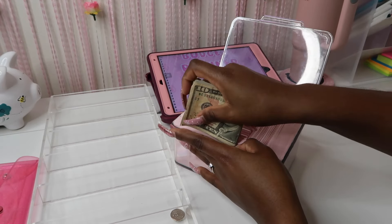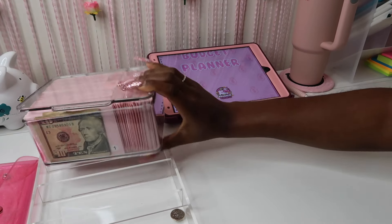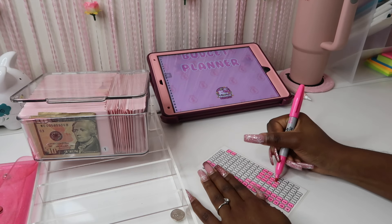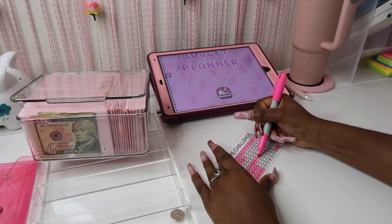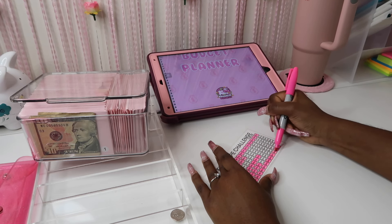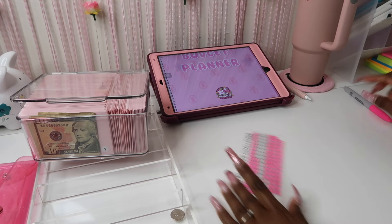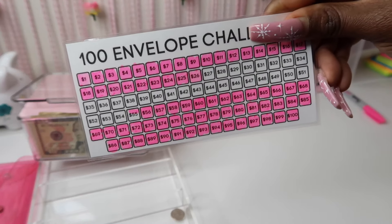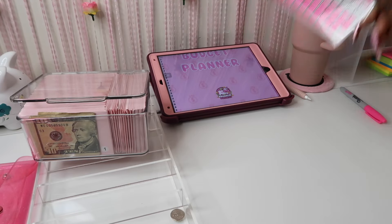The box is barely closing — literally — because I have so many bills in my envelopes, which is so exciting! Let me put this in the front and go ahead and color it in super quickly. I accidentally colored the 55 — I didn't mean to do that. I'll have to either erase it or just color it in when the time comes.